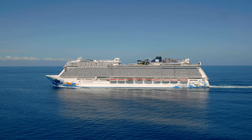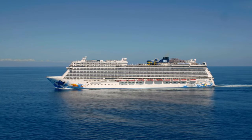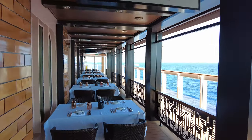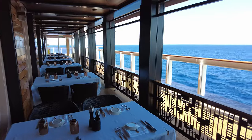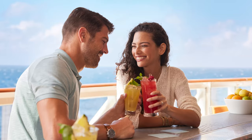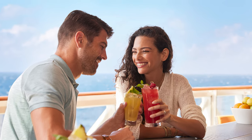Norwegian guests become platinum members after earning 75 points. Not only does your Unlimited Open Bar Package discount increase to 45% off, but you will also get a dinner for two with a bottle of wine on sailings that are five nights or longer, and a wine tasting. Diamond and Ambassador Latitudes members get a whopping 50% off of a drink package.